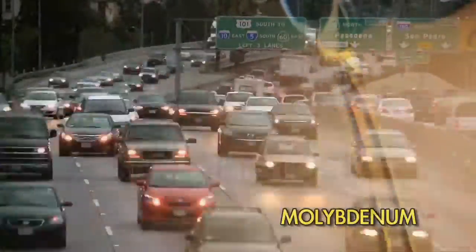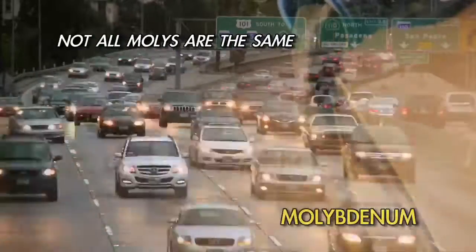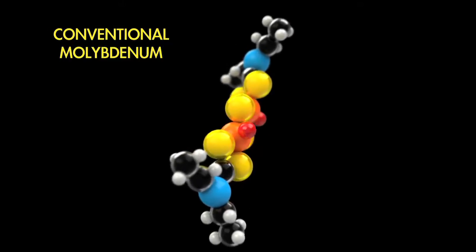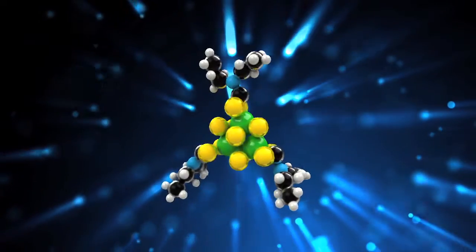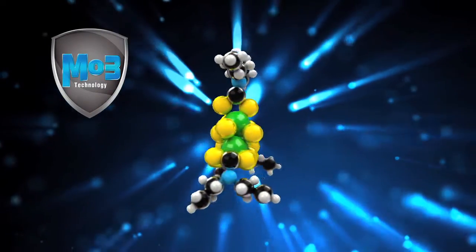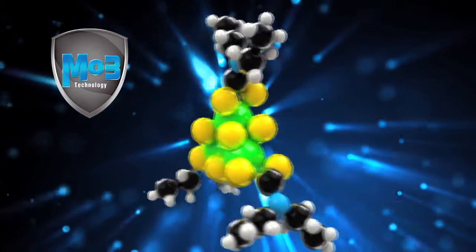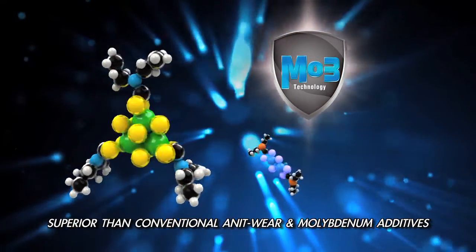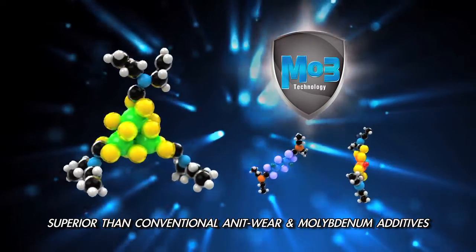Although molybdenum is commonly viewed as an effective anti-wear additive in the lubricants industry, not all molys are the same. Conventional molybdenum, or moly additives, typically contain two molybdenum atoms in each molecule, while TOP1's MO3 additive packs an unprecedented three moly atoms within its tight core. This ensures MO3's superiority over both conventional anti-wear additives and conventional molybdenum additives.